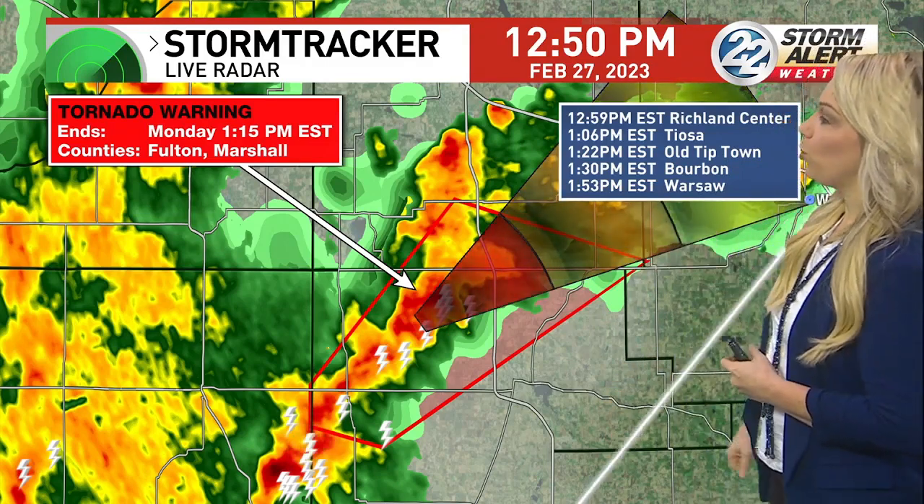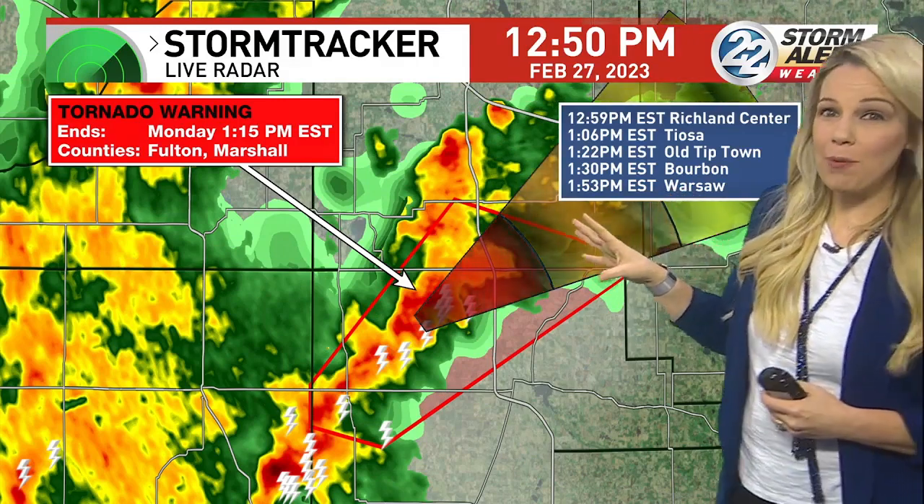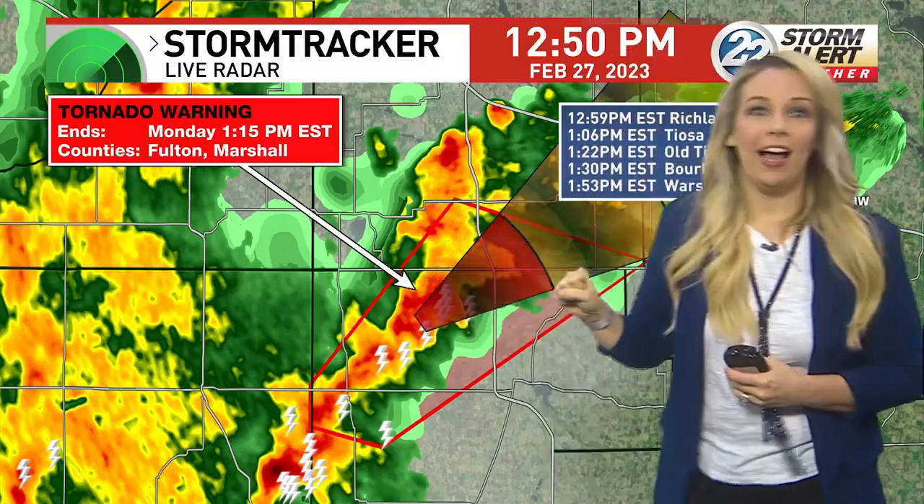Old Tiptown at 1:22, Warsaw at 1:53. Looking at current temperatures — near 60 degrees in our southern communities and much cooler north and east — that warmth is fueling these storms. Low 40s farther northeast reduces the severe threat. La Porte is rain cold, not going from 57 to 50 — that's where we saw the tornado warning earlier with that strong storm cell.